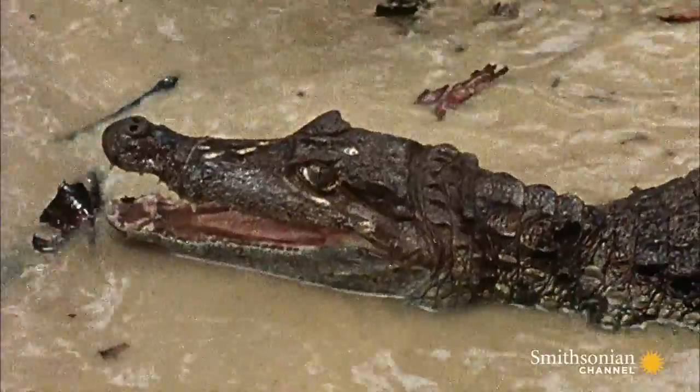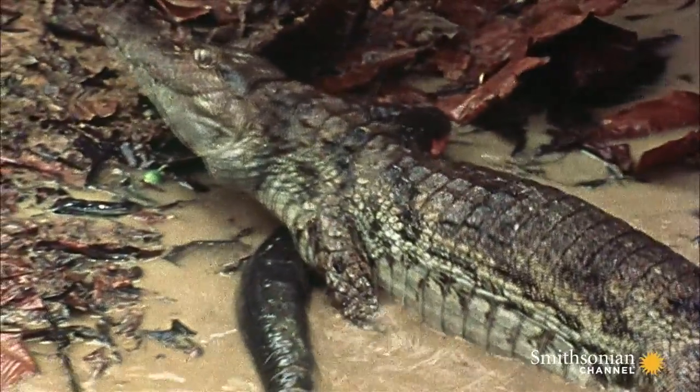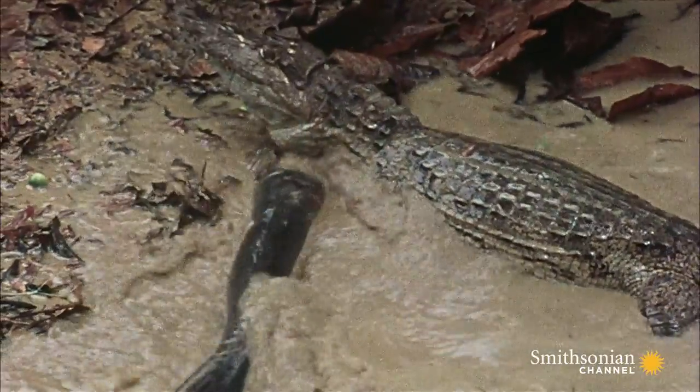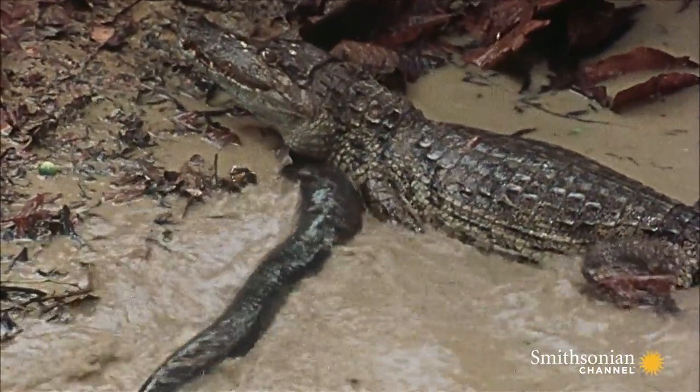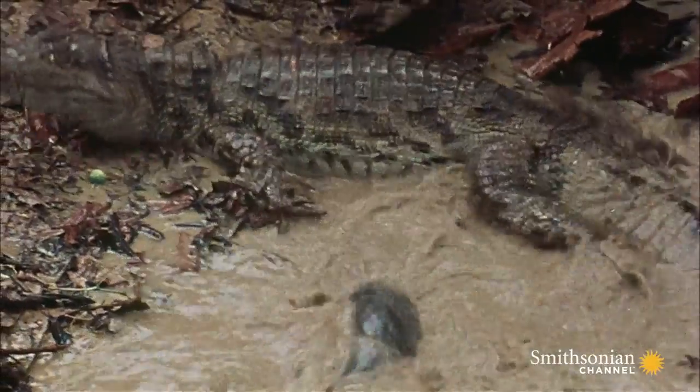This caiman thinks he's found dinner, but he gets more than he bargained for. High-voltage electric shocks cause the caiman's muscles to contract uncontrollably. Paralyzed, he's unable to fight back. Finally, the eel's shock subsides for a second, and the caiman makes a break for it.